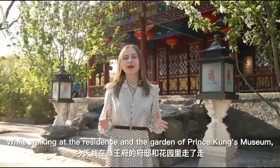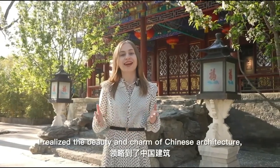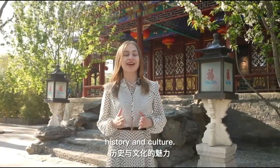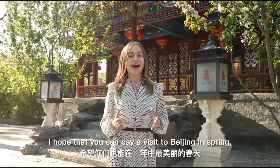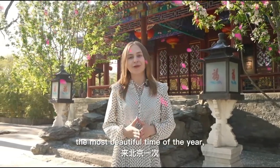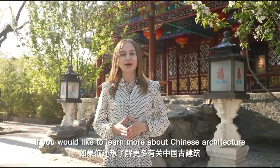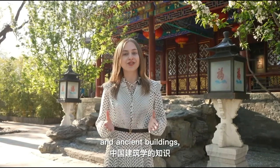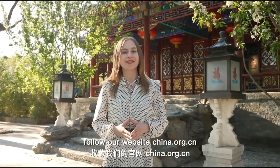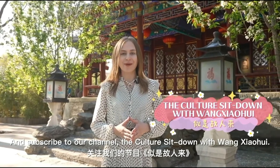While walking through the residence and garden of Prince Kunz Museum, I realized the beauty and charm of Chinese architecture, history, and culture. I hope you can pay a visit to Beijing in spring, the most beautiful time of the year, and enjoy this beauty yourself. If you'd like to learn more about Chinese architecture and ancient buildings, follow our website china.org.cn and subscribe to our channel, The Culture Sit Down with Wang Xiaofi.